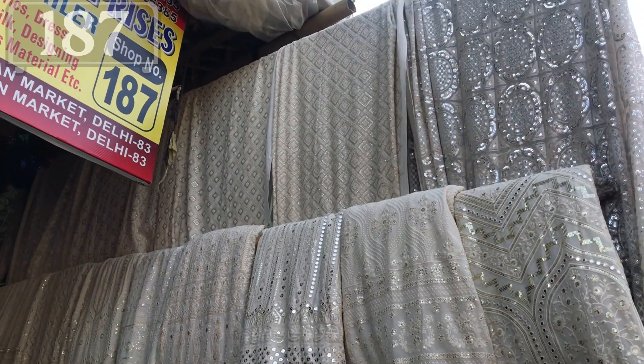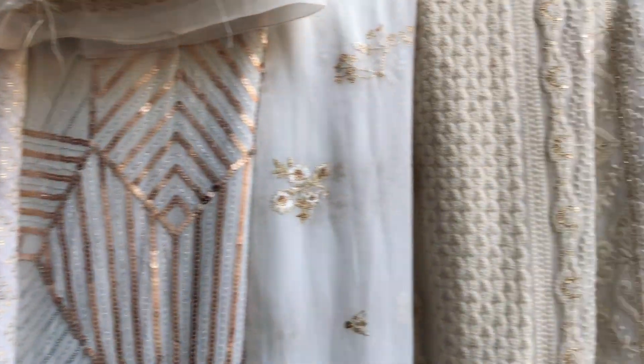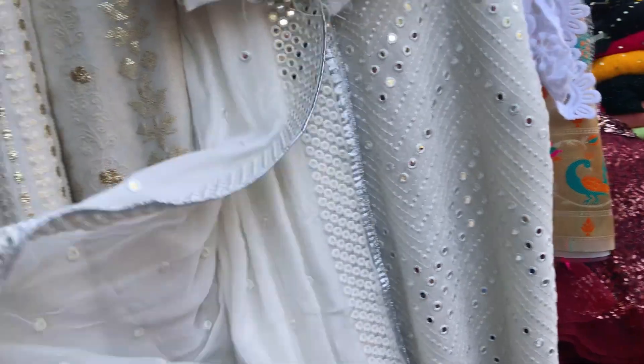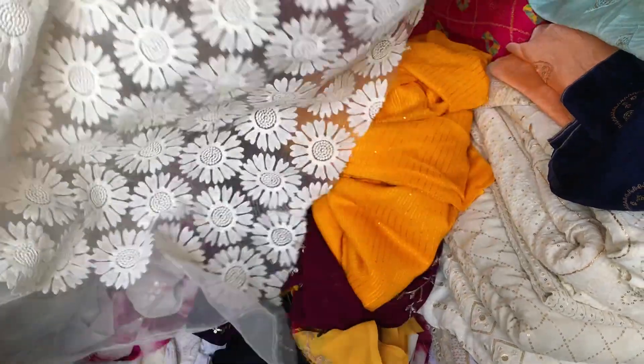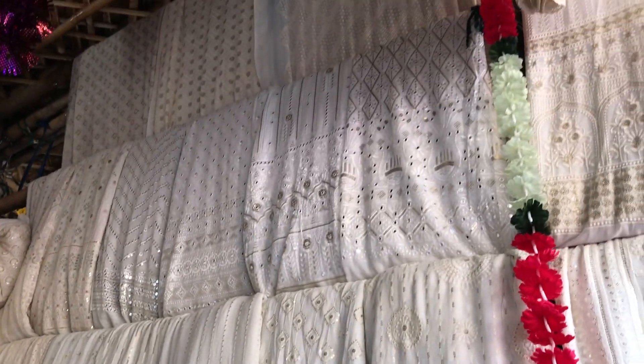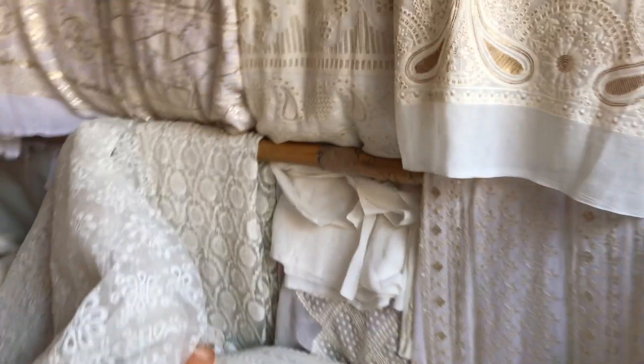Now I also want to talk about shop number 187. You will get very beautiful white and creamish fabric there — white is very much in trend right now and looks really classy, chic, and subtle yet fancy, especially on Indian skin tone. The main attraction of this shop is white fabric — they have a huge variety including heavy white, light white, embroidered white, and cute subtle white fabric. All of this fabric is dyeable, so you can get it dyed in any color you want.